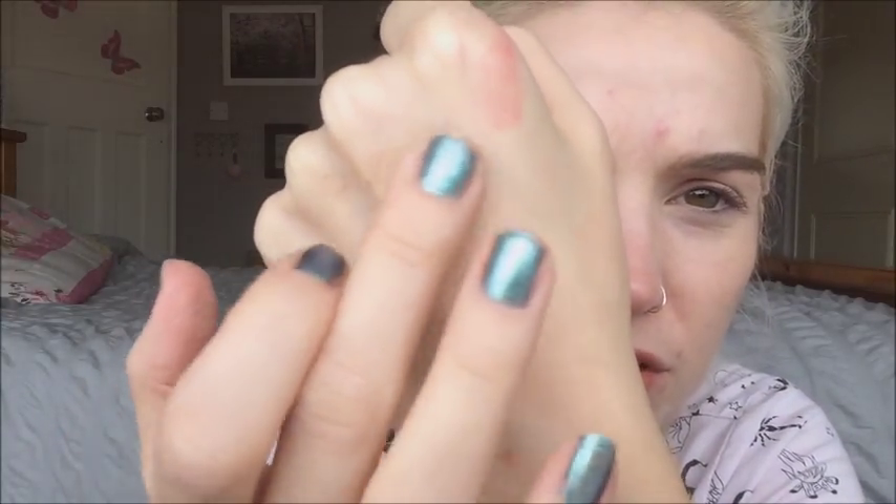Let me just rub a little bit on my hand. I don't have any gold flakes on my hand - no gold has come off.